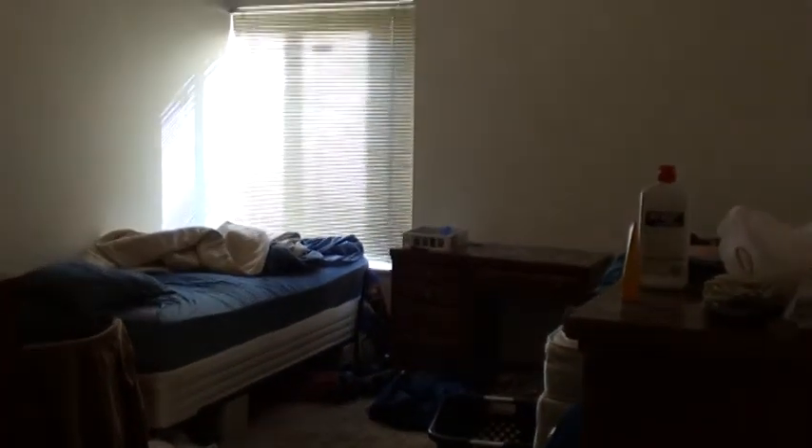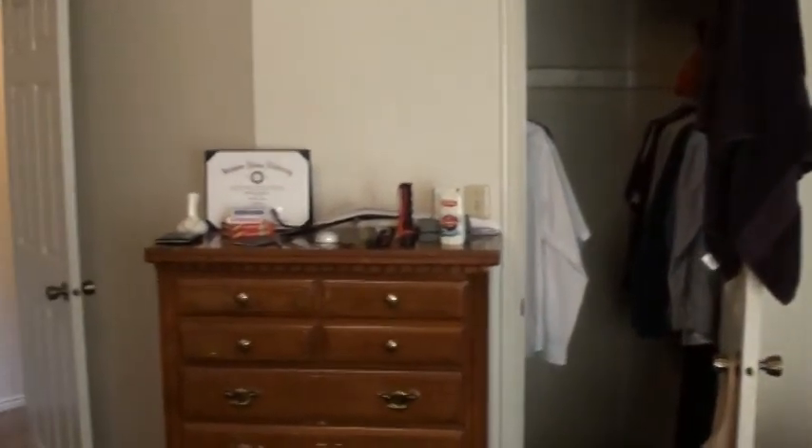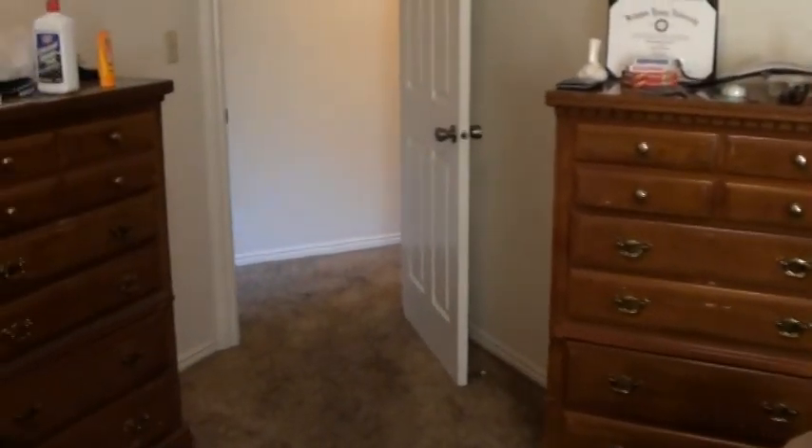First bedroom — both bedrooms are going to be two-person rooms because they're zoned for four people, but really nice size rooms for a shared room. This is kind of looking off to the south, and you can see there's a walk-in closet right there, and a shot of the dresser.